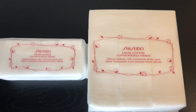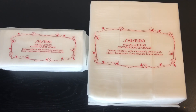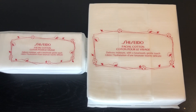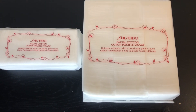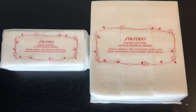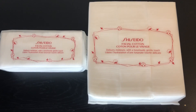To finish up the TJ Maxx haul — you guys know I feel like I'm spoiled by the Shiseido facial cotton pads. These are super, super soft and I love using them with my skincare products on my face. I do use regular cotton balls or pads sometimes, but I always find myself going back to these. Once I started using them I became addicted — they feel wonderful when applying skincare products, and this is what I'll probably always use.